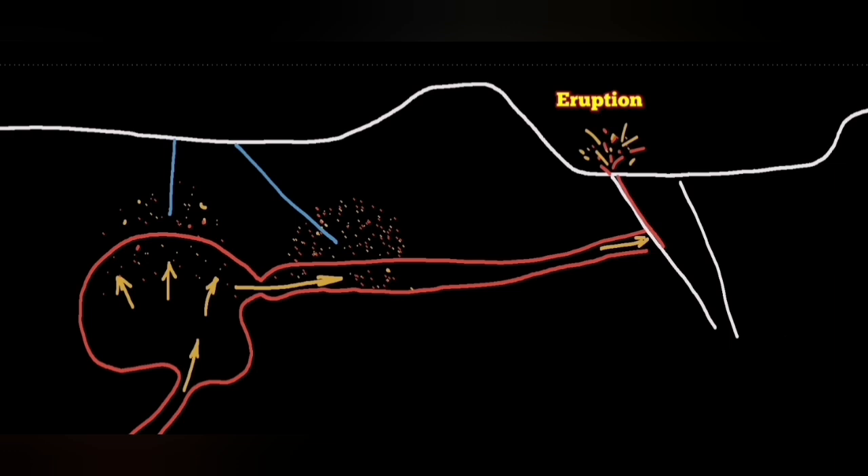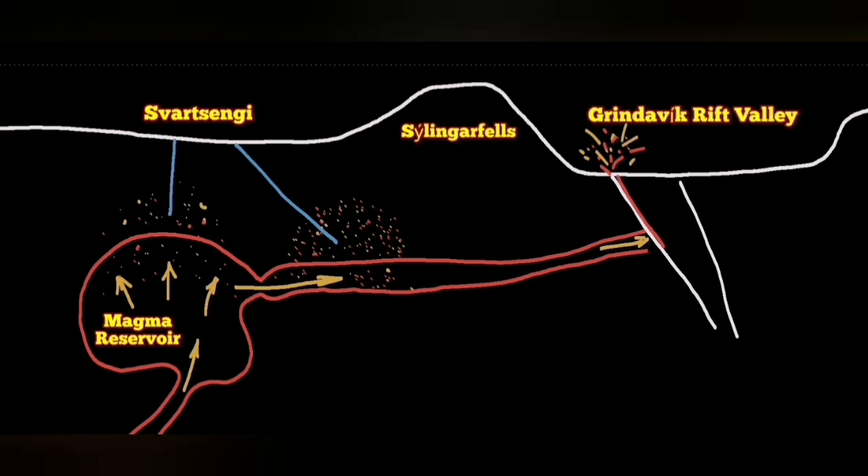When such a thing happens, in the area right above the magma reservoir, we will have a decline in pressure. That is what happened at the Svartsegi power plant recently. We had to evacuate the power plant, although there was a possibility it was due to an error. But we could not take the risk.